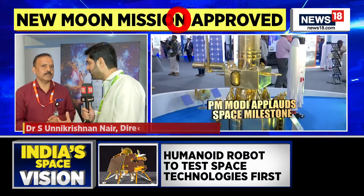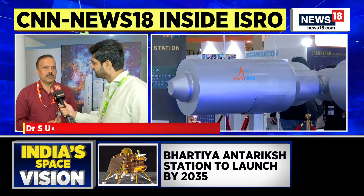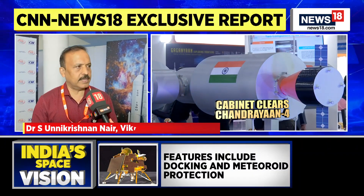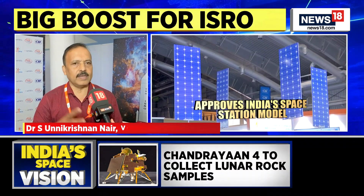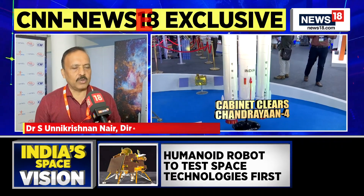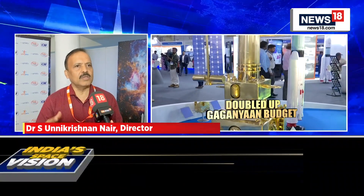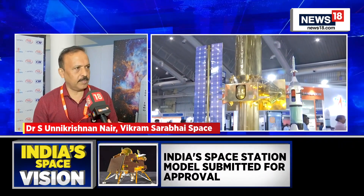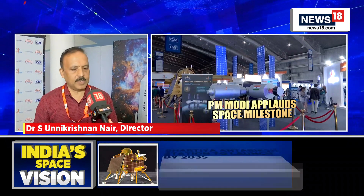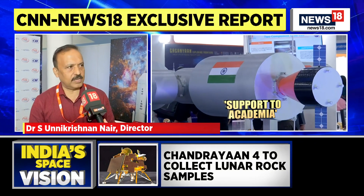On India's Bharatiya Antariksha Station, the Director explains that for long-duration stays in weightless conditions, a small capsule is not sufficient. A large space is needed with facilities like a life support system, exercise equipment, waste management, and other daily systems — essentially a housing space requiring significant volume. Just like the International Space Station, which required many Space Shuttle and Russian launches to build, India's space station cannot be launched in a single mission.